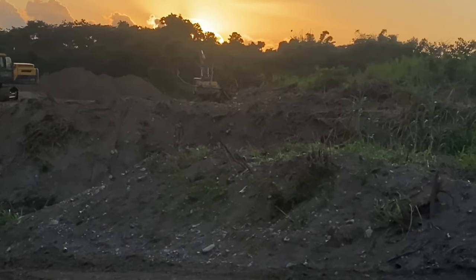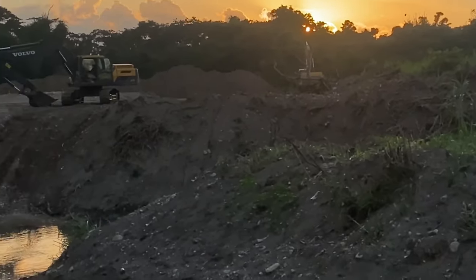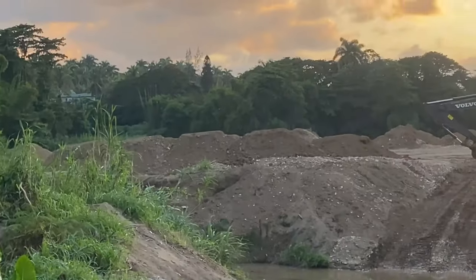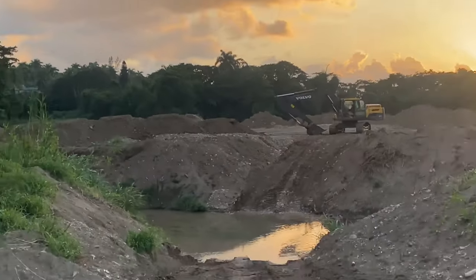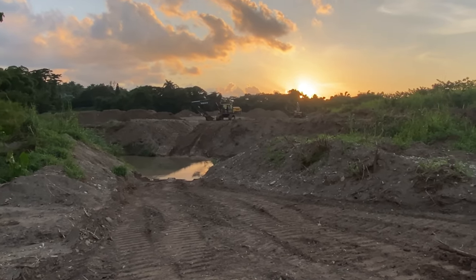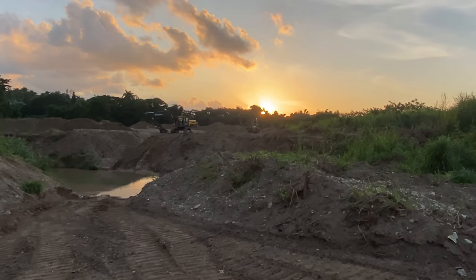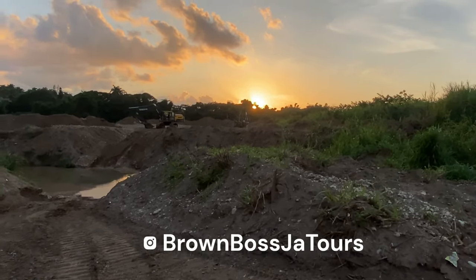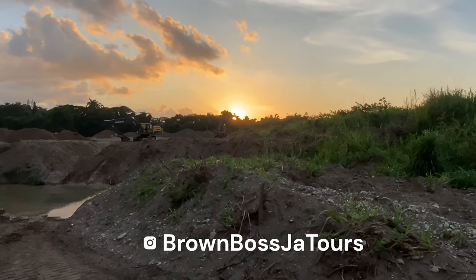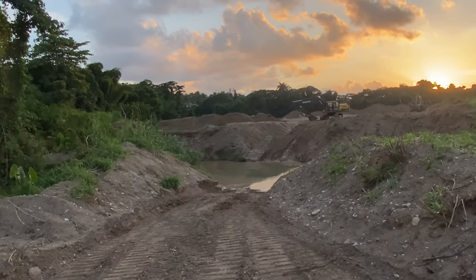The drone is not allowed in this area at the moment, so I'm just going to show you the area as is from the ground, just so that you can get a little view of what is going on and see the progress that is underway on this project.